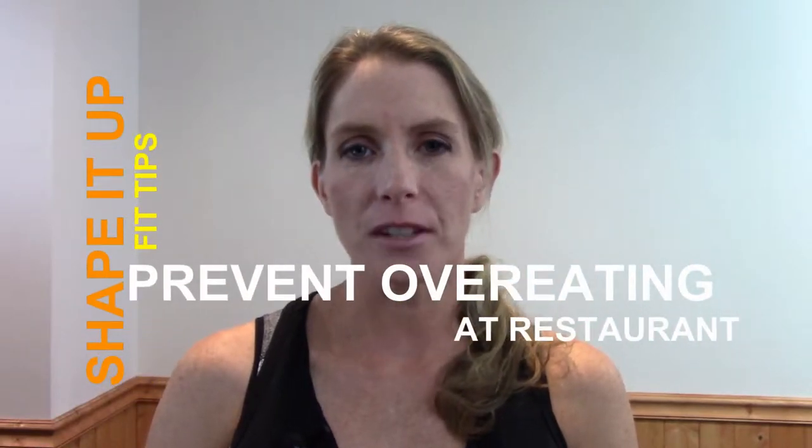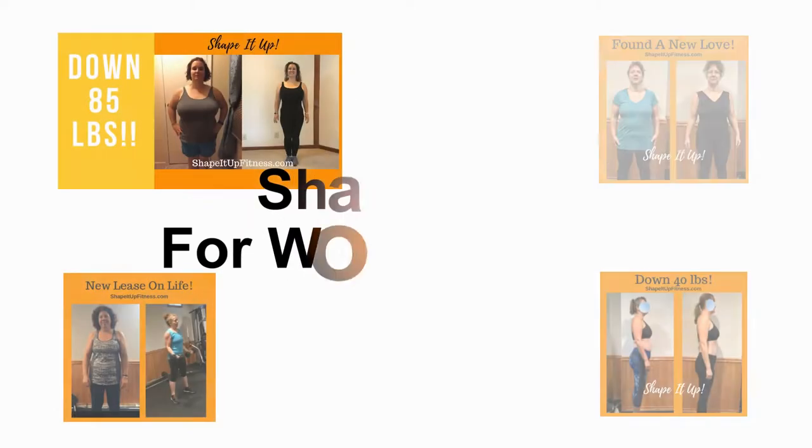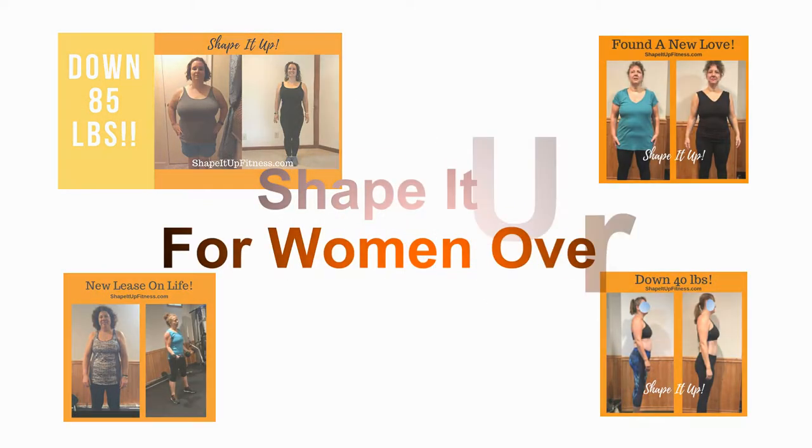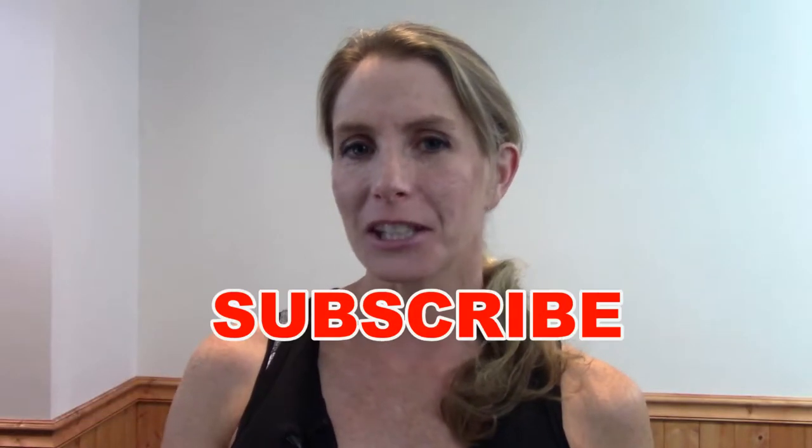Today at Shape It Up we're talking about preventing overeating at a restaurant. Thanks for being here at Shape It Up where each week I provide fitness videos, nutrition, and workouts. Make sure you hit that subscribe button if you would like to know when the next Shape It Up video is out. Today we're talking about preventing overeating at a restaurant. These are just a few of the tips that I use and also pass along to my clients.